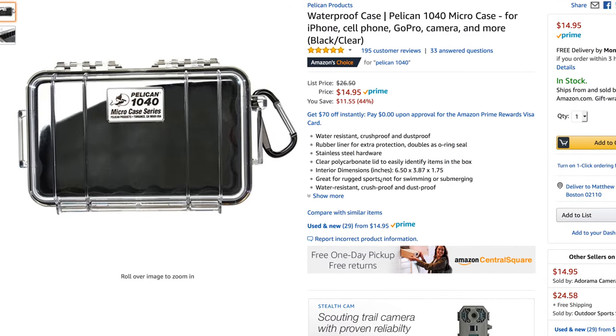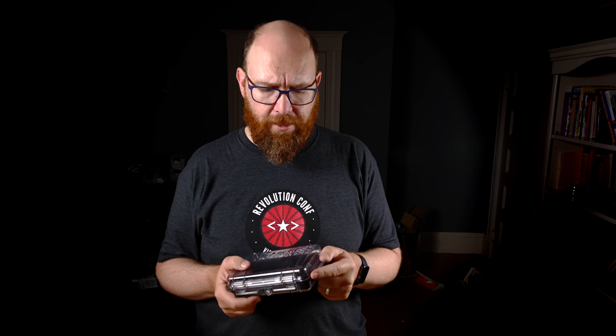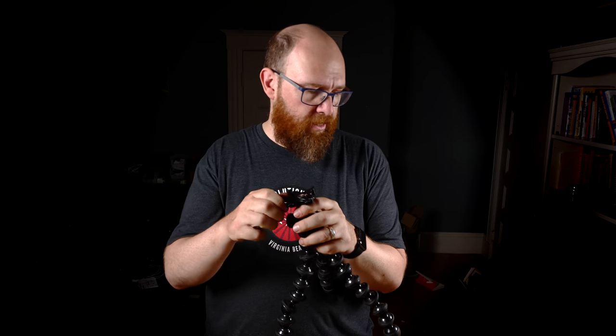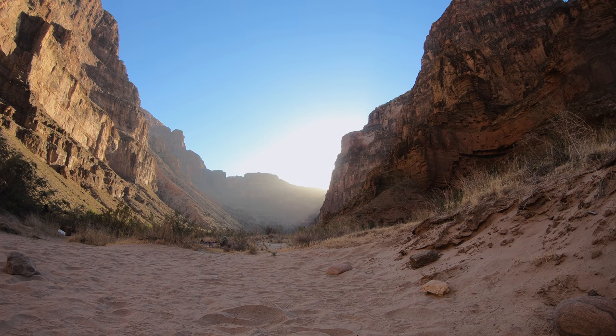I stored the SD cards, extra batteries, and charger in a Pelican 1040 case — big enough for everything but small enough to fit in the ammo cans provided on the boats. I also brought a Joby Gorillapod Focus, now called the 5K because it supports a five-kilogram camera. The Joby ball head has an Arca Swiss mount on top, so I could mount the camera on it as a tripod and do time-lapses, which I did several times.